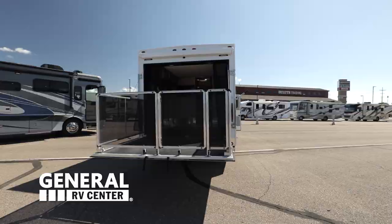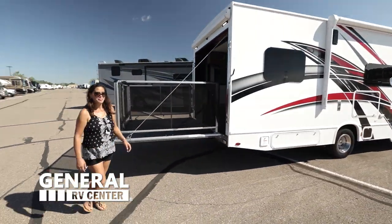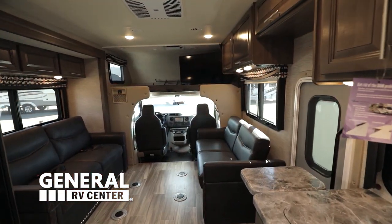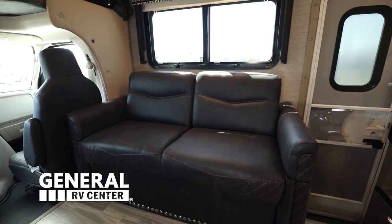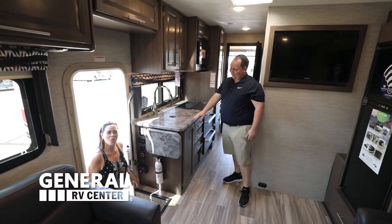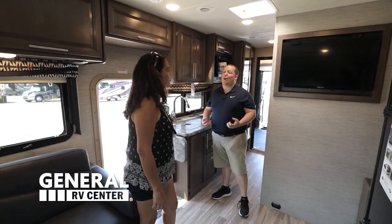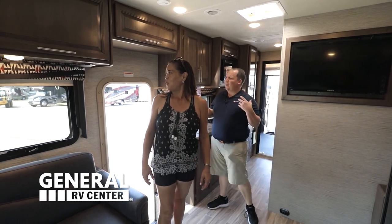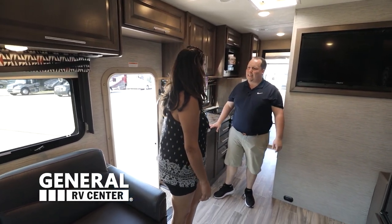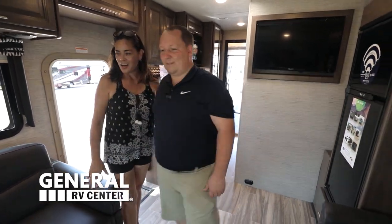Why don't you guys join me on the inside? Look at these colors in here — this is different. It's a Toy Hauler, so they're making the colors a little bit more dark, Harley-like. People like the Outlaw to bring their motorcycles a lot of times. Let's get started up front.